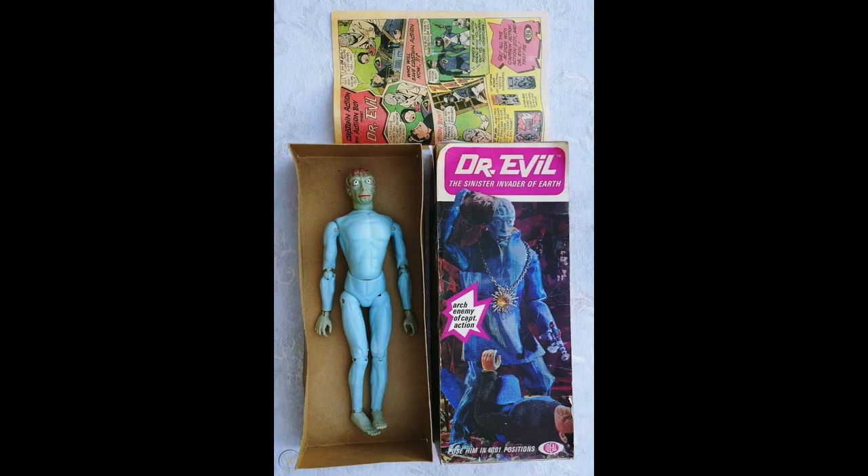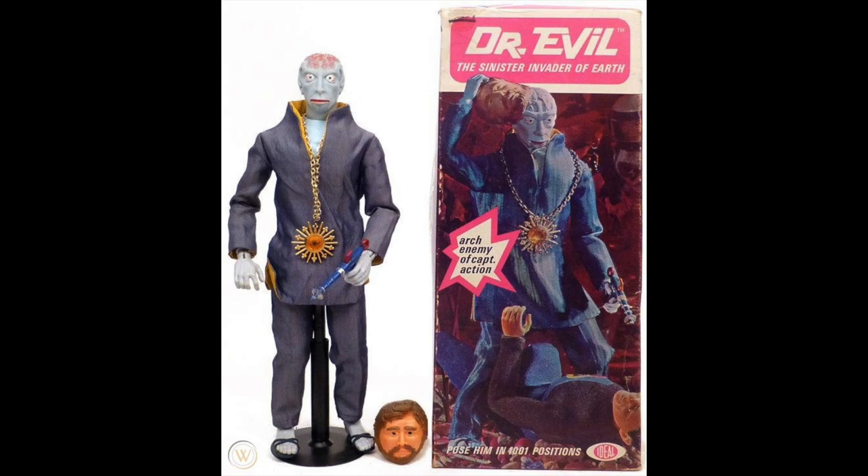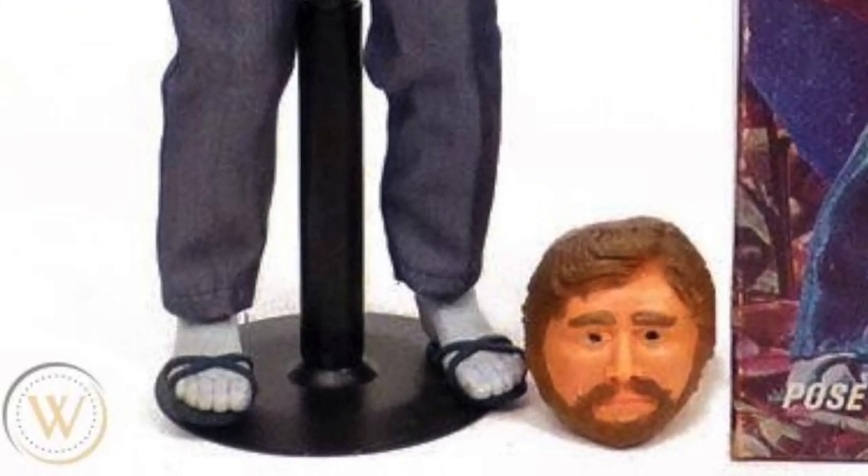Back on the action figure side, one of the most famous is Dr. Evil — not that Dr. Evil, but the original Dr. Evil, the sinister invader of Earth and arch-enemy of Captain Action. He's got a great necklace — how cool would I be doing videos wearing that? You could put a mask on him so people wouldn't know he was evil, until he took it off. It's probably one of the most sinister action figures that wears sandals.